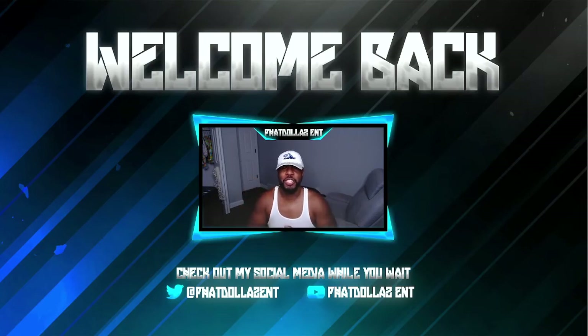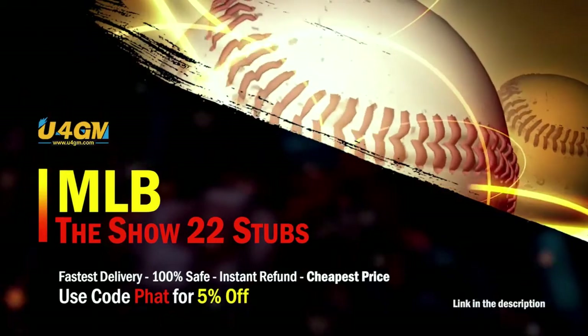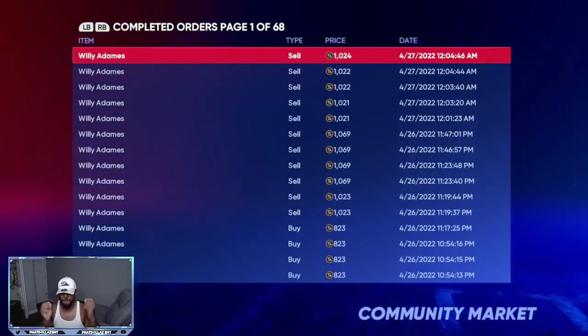What's going on everybody, welcome back to the channel. Today we're going to go over the best investments to make yourself potentially up to a million stubs during the roster update. If you're new to the channel, drop a thumbs up, hit that red subscribe button, and turn your notifications on. If you want to complete every collection super fast, head over to my sponsor and use code 'FAT' for five percent off your order.